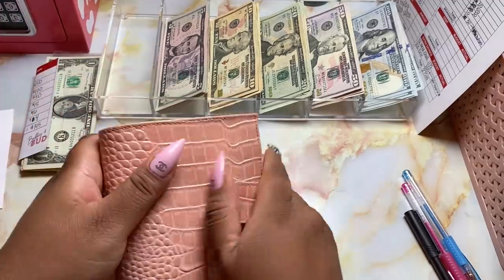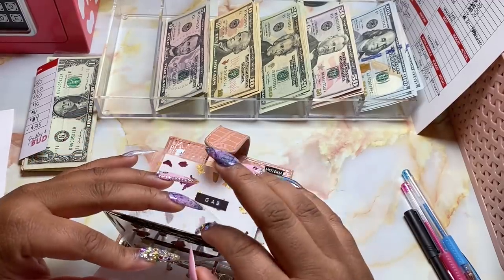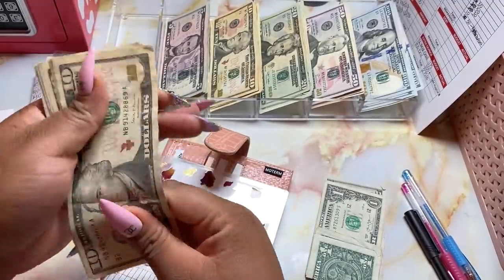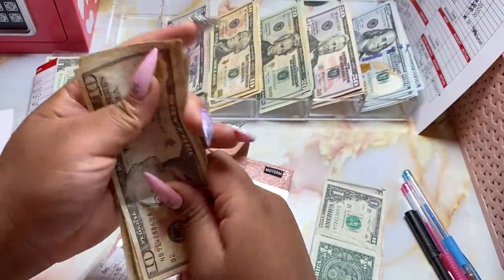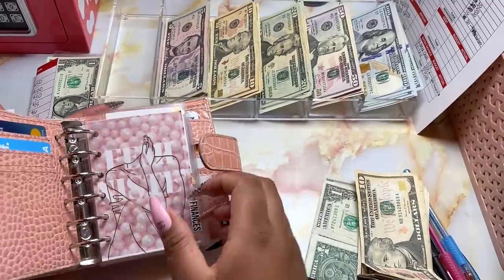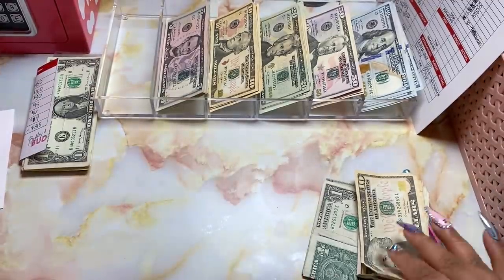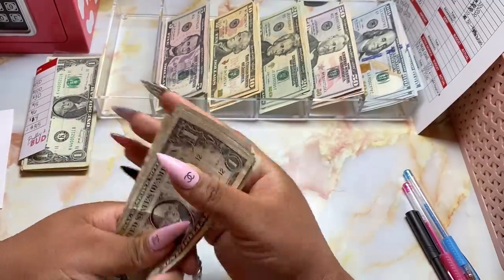The very first thing we'll do is go through our cash envelopes and see what we have left over for the week. We have a little bit of grocery money left, no gas, and shopping money — I hardly touched this, so we've got lots of money left in shopping. Dining out and laundry — nothing. So instead of stuffing these with cash this week, I'm going to use my credit card. I'm going to sit this rollover money to the side until the end and we'll stuff some challenges with it.